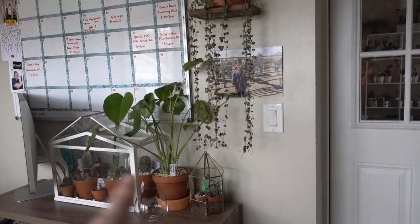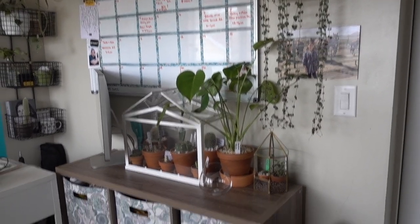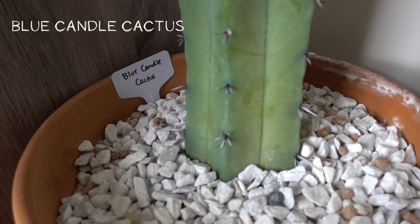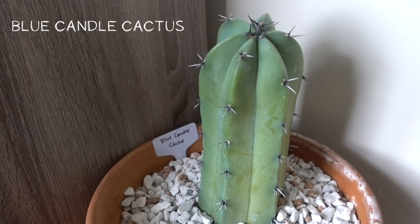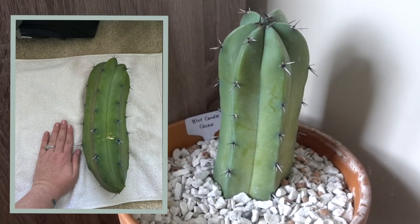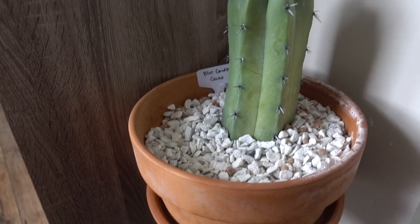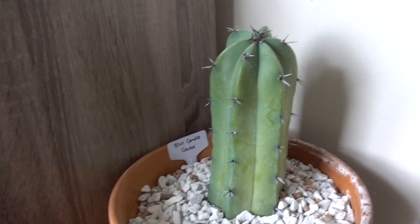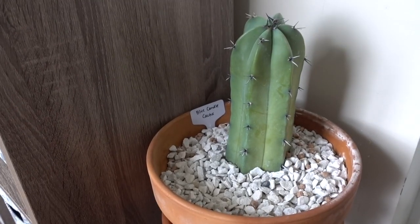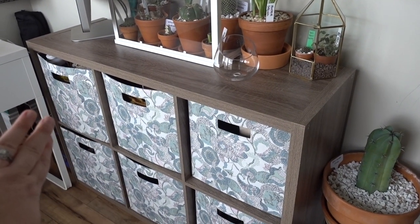Let's start with this wall here. This is my door that leads to my office and you walk in and to your right is a little storage unit, some plants, and my calendar. So right here is my blue candle cactus that I got from my mom's front yard. This was actually the arm of one of her bigger ones and she had to saw it off because it was growing into her second one. She sawed the arm off and I was like, I can definitely fit that in my suitcase. And I brought it back with me and it lives here very happy in this pot.